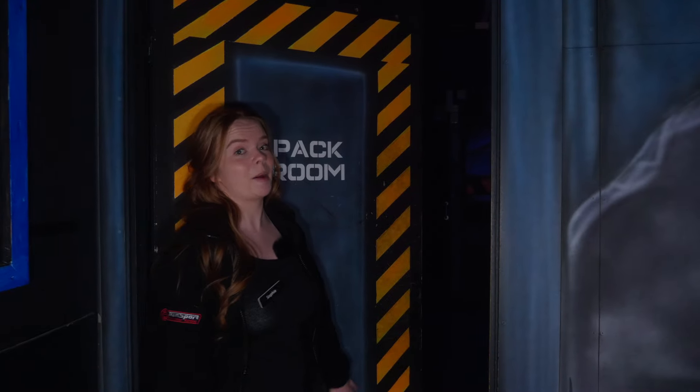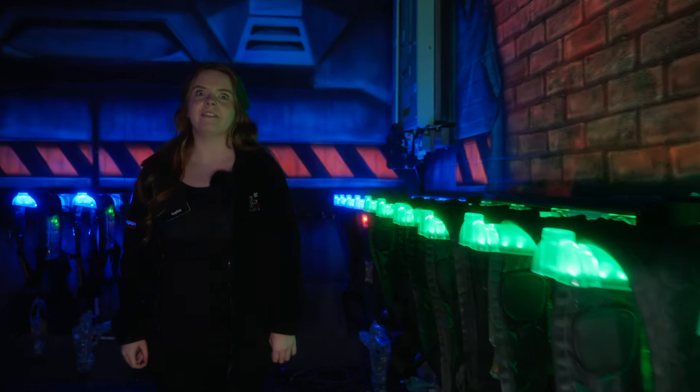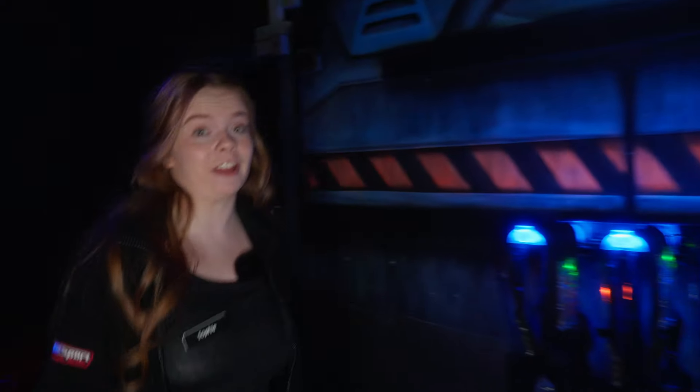Next, it's time to get kitted up. And now, finally, it's time to enter the arena.